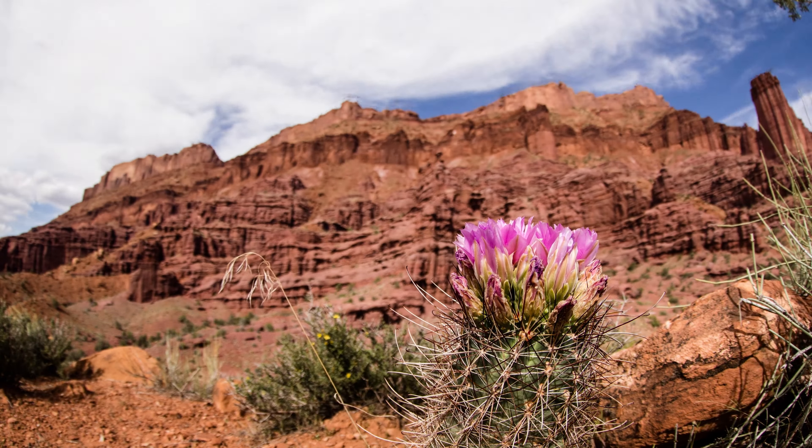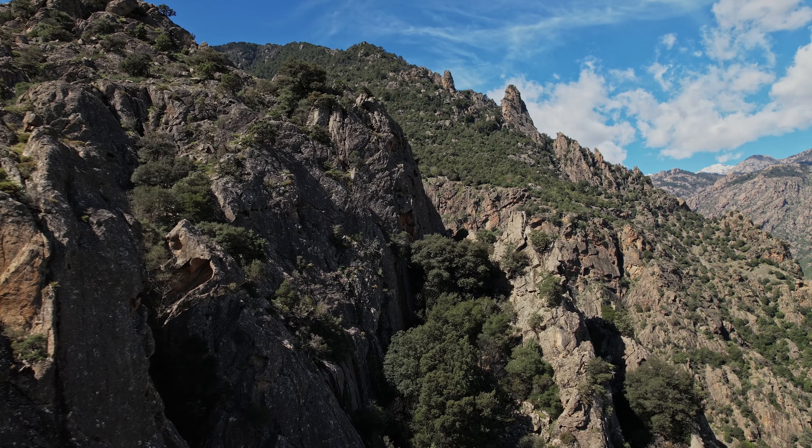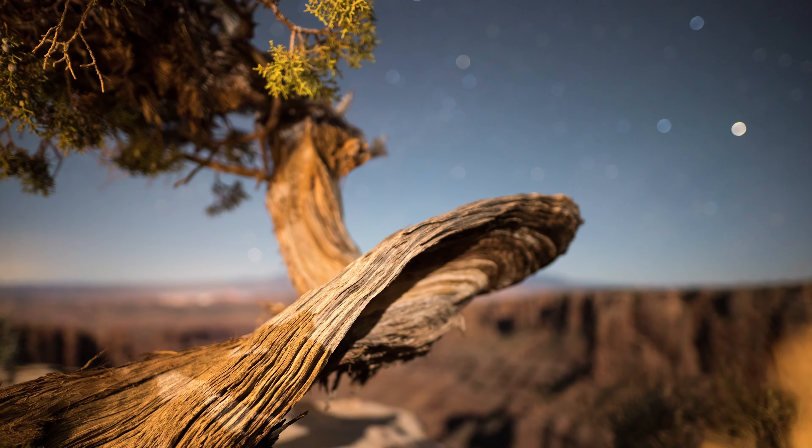Tip number two: look for natural signs in the desert. Vegetation can be sparse, but certain plants grow more abundantly on the northern side of rocks and hills. Alan and Iris observed sparse vegetation and rock formations to maintain their sense of direction.